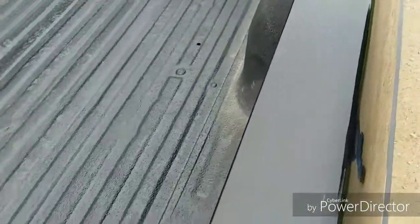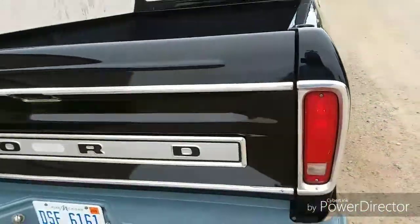Bed liner? When it was painted, a roll-on bed liner was put on it at that time.